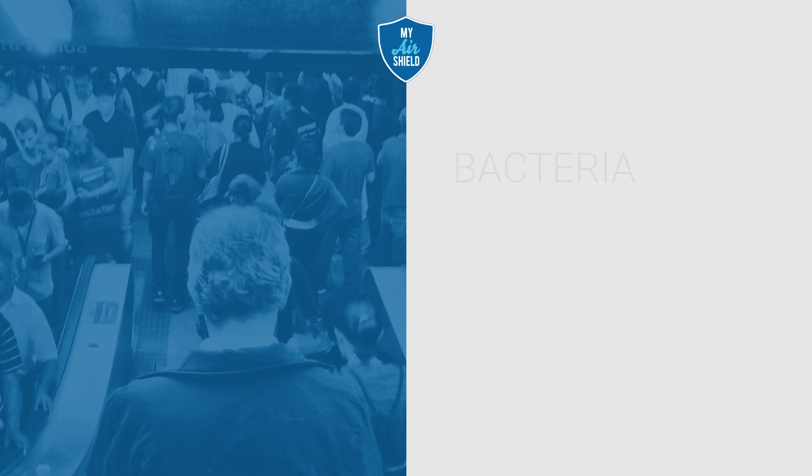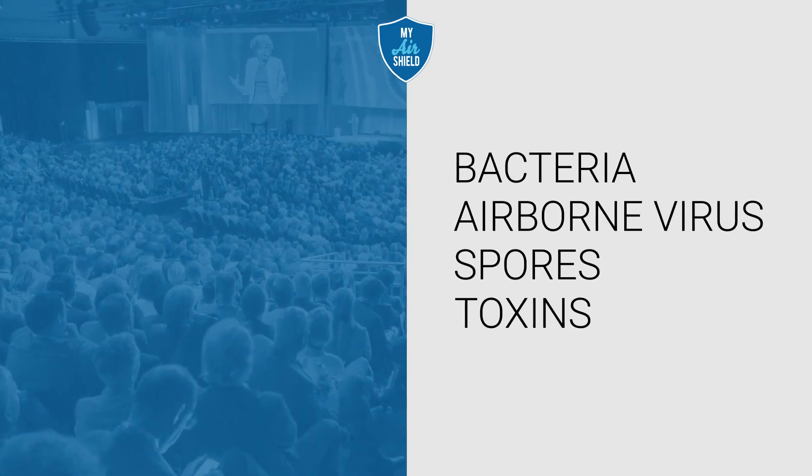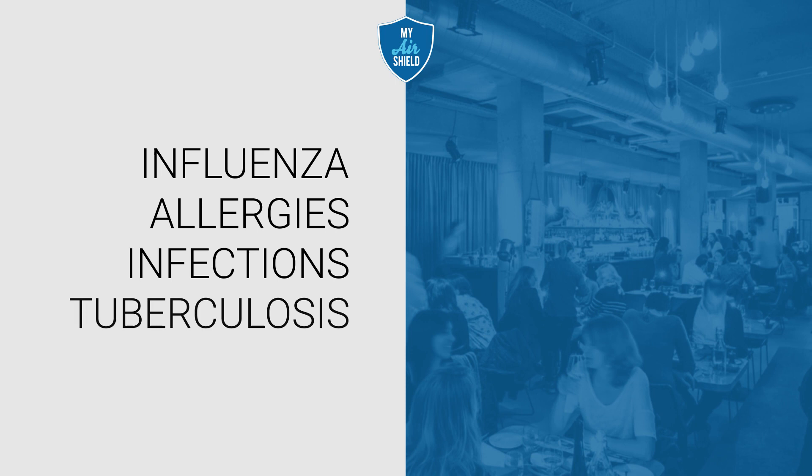We are surrounded by multiple bacteria, airborne viruses, spores and toxins in our daily life. These pathogens are the main cause of influenza, allergies, respiratory infections and tuberculosis.